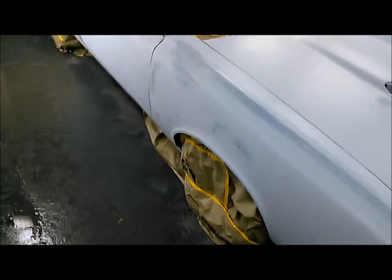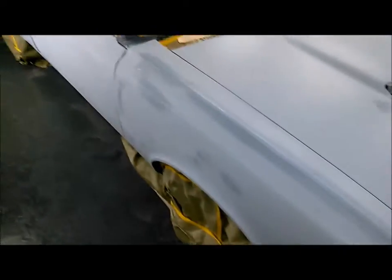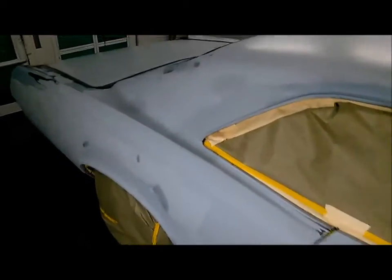Hi everybody. Another miracle is about to happen. What we have here is this 1966 — or maybe it's a '67 GTO, I keep forgetting. The car came from the Pacific Northwest.